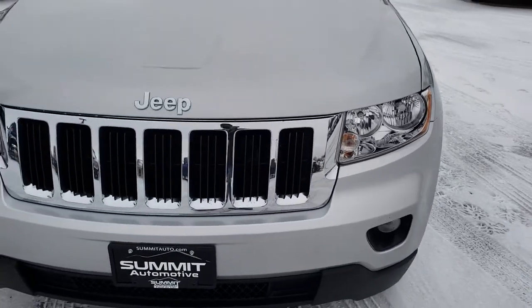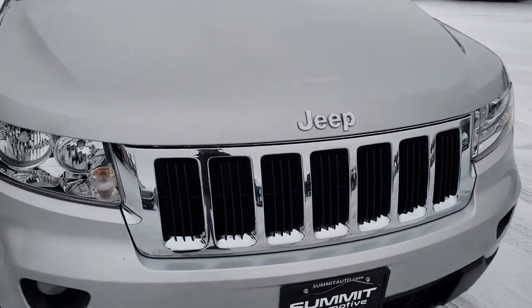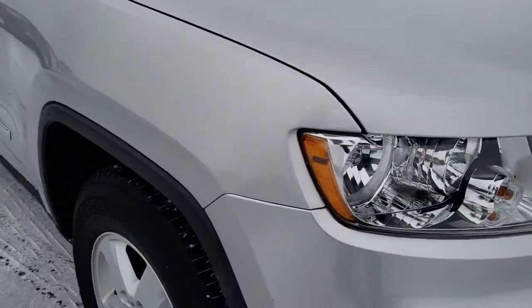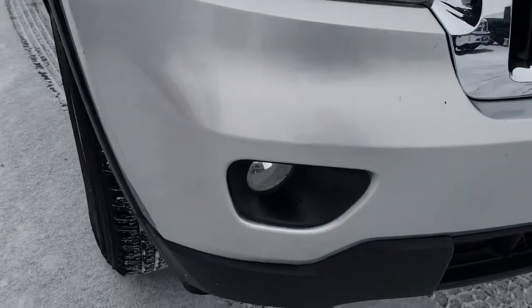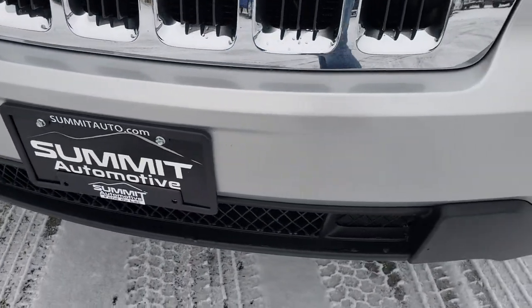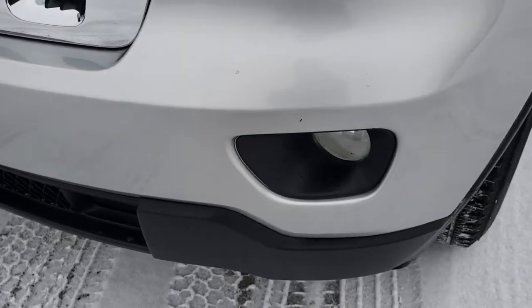Today we are checking out this extremely clean 2011 Jeep Grand Cherokee Laredo. From this HD video you will be able to tell that for the age and miles on this vehicle it is in excellent shape.